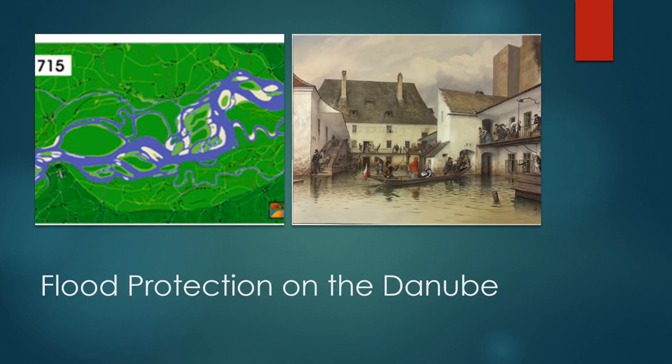Looking at the image of the river in 1715, you can see that the potential area of flooding was massive. This potential flooding not only drowned agricultural land but also hindered the development of cities and commercial districts. Controlling flooding on the main stem of the Danube was one of the earliest significant modifications that humans made directly to the river channel.